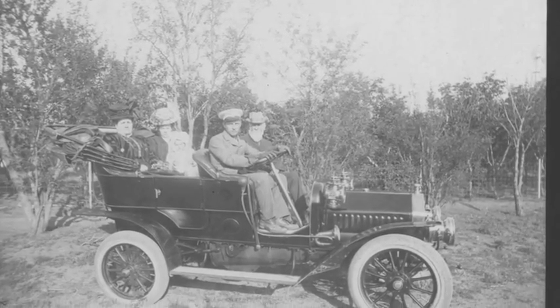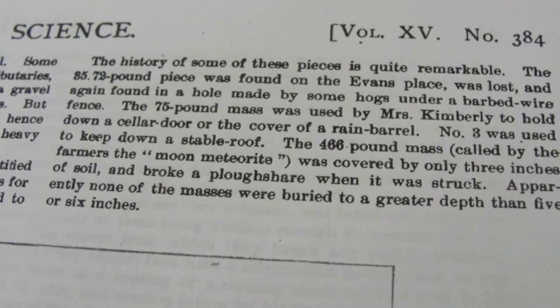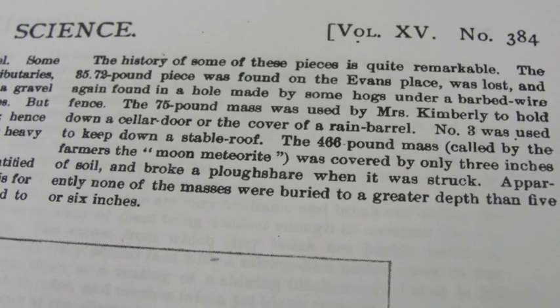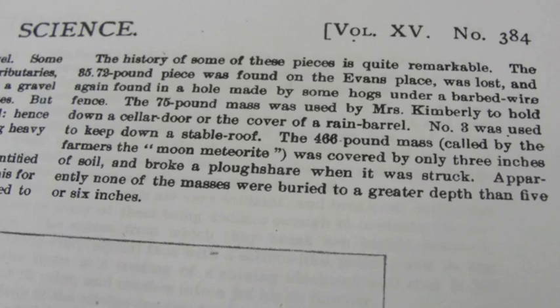Discovery of the meteorites and their sale came at a very opportune time. While many farmers in the area were struggling, the Kimberlys thrived. The 1890 paper and signs by Kuntz mentioned moon meteorite — hence the tongue-in-cheek name: Eliza's moon rocks.